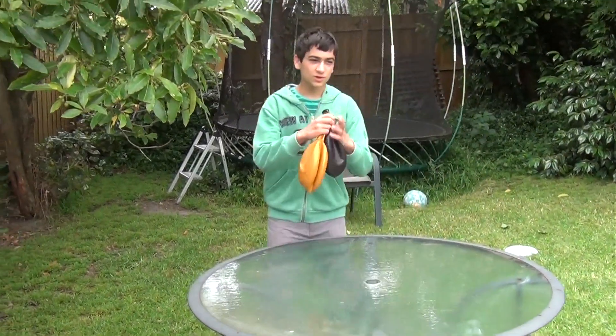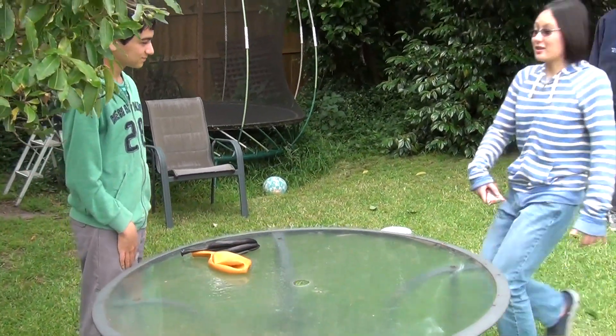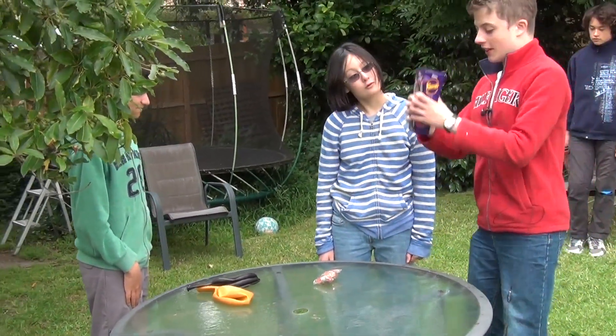Here are the balloons with the helium cylinder over there. And I brought the confetti. And we brought the chocolates.